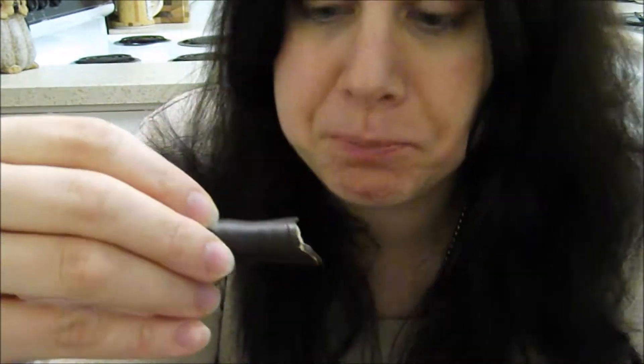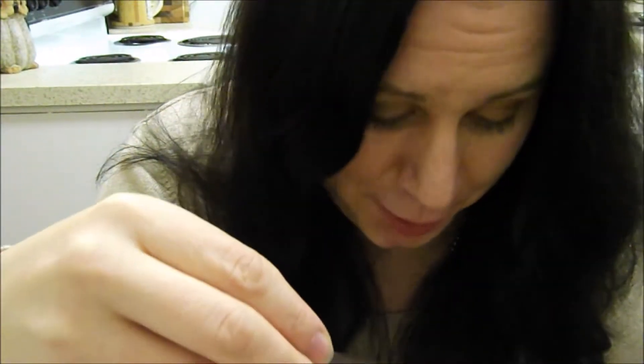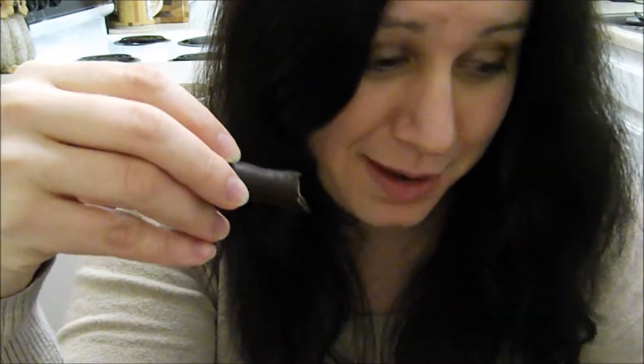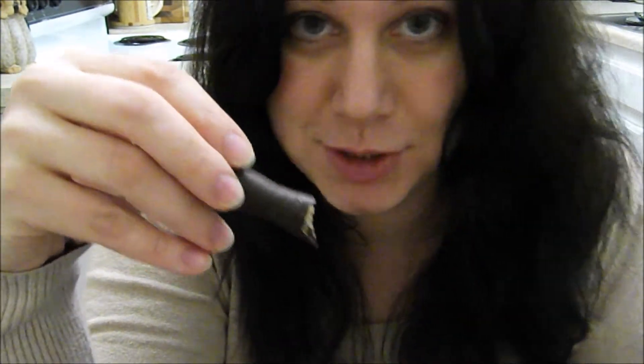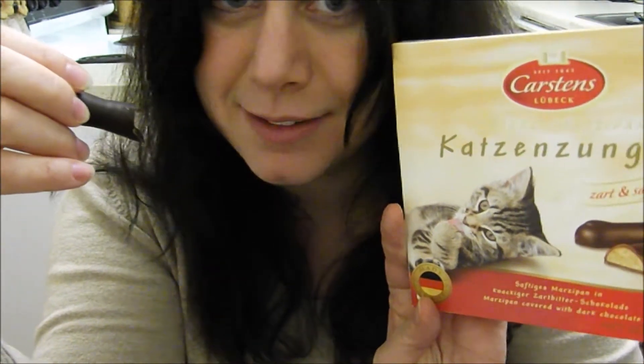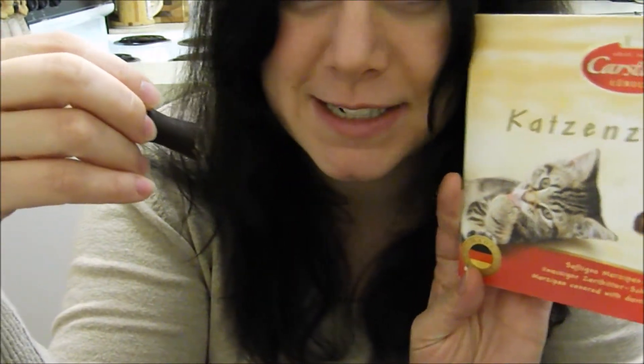It's basically chocolate covered marzipan, and I do really like marzipan, so these are definitely satisfying my craving. So happy to share this little oddity with you. If you have a cat lover in your life, or if you just want to give somebody a WTF gift, Katzen Zungen might be the present to give them. I'll see you on the next episode.